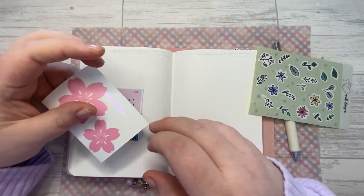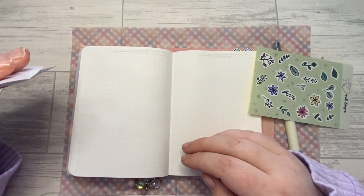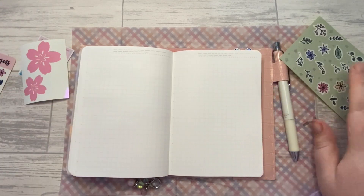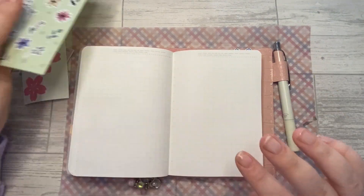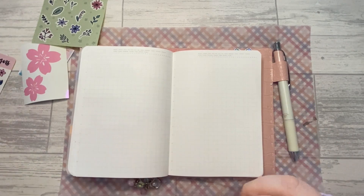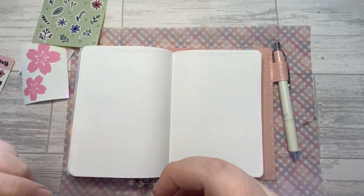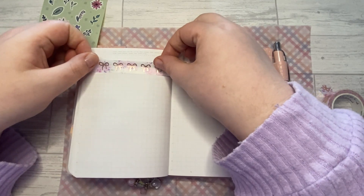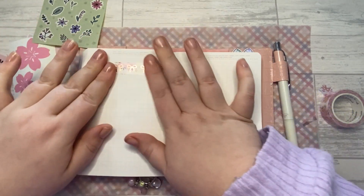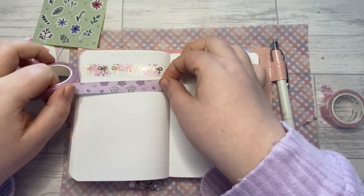I wish I'd made these a little bit bigger — I could do a washi dashboard. You know what, this is really beautiful washi, so let's just use it. Let's just pop some down and go with the flow. Oh, that's so pretty — we'll plop some down.